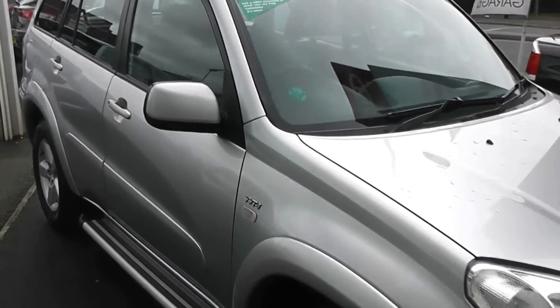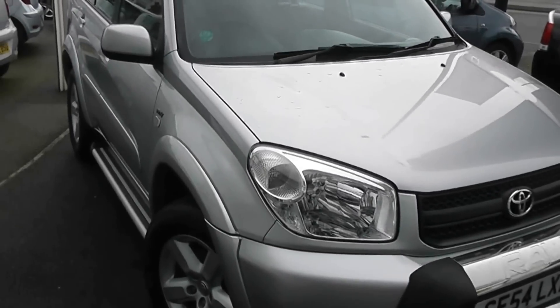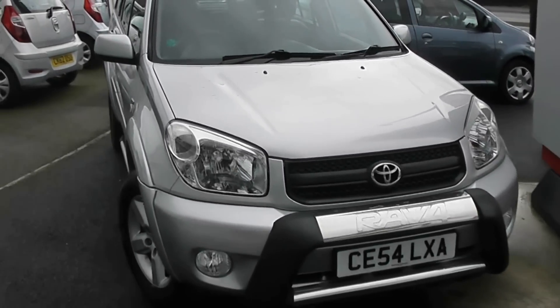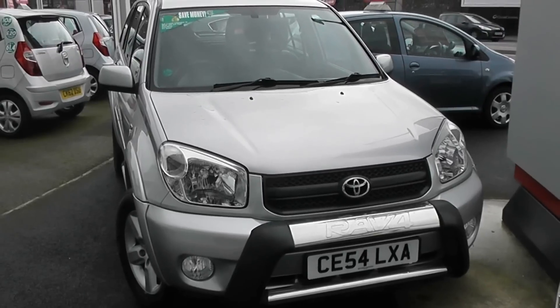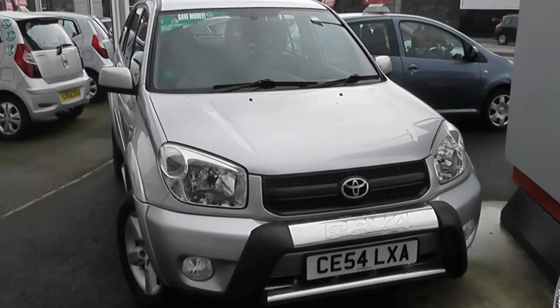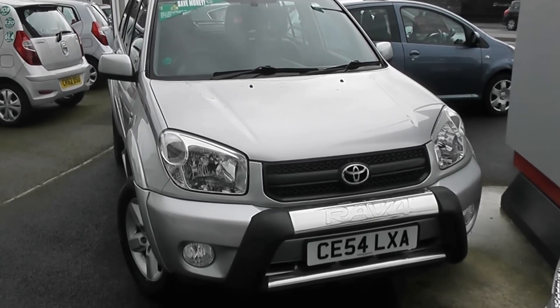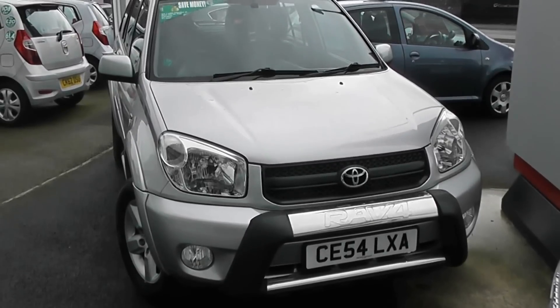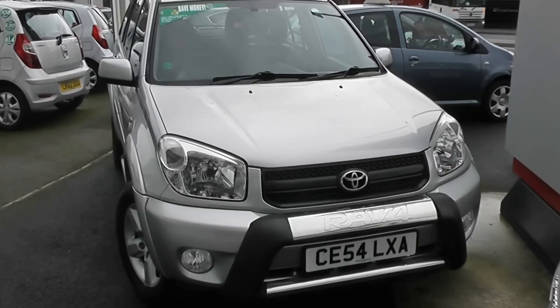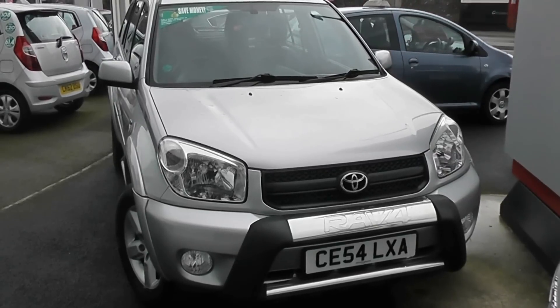You can go online today at wessexgarages.com and put down a £100 deposit on this car. This deposit entitles you to £75 off the asking price, and it effectively reserves the car for you for up to 48 hours so you can come down and take a look. If you decide it's not to your liking, that's not a problem — there's no obligation to buy and we'll simply reimburse your £100 deposit. We also have some great finance deals available at Wessex Garages, and we promise we will not be beaten by any high street lender. So there you have it — the Toyota RAV4.